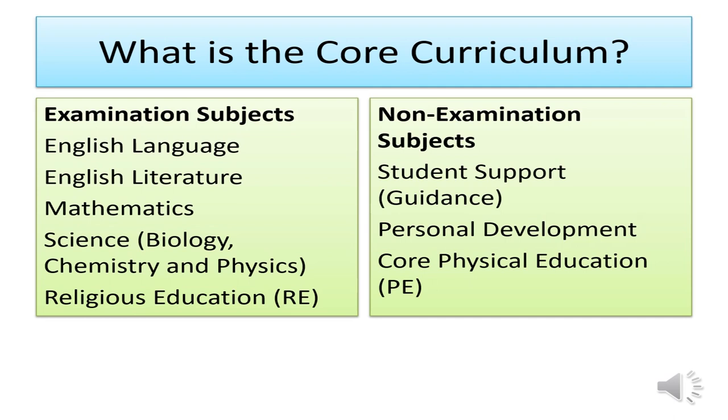Non-examined subjects will continue on the students' timetables. They will continue to attend lessons in student support with their form tutor, also known as guidance, and they will also attend personal development which includes careers advice. These sessions are both once a fortnight. All students will also continue to attend their core PE sessions, which is one hour a week.